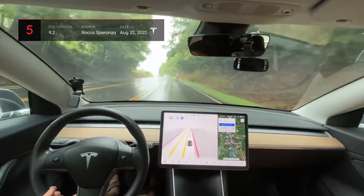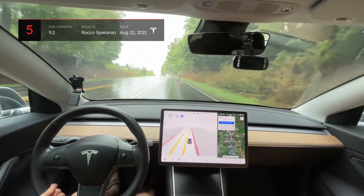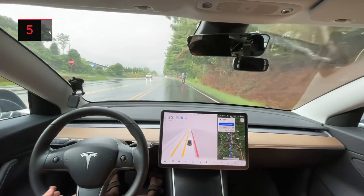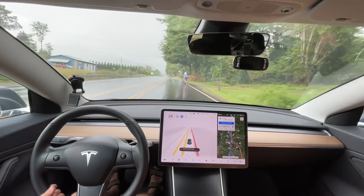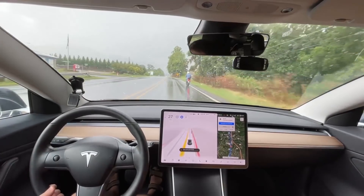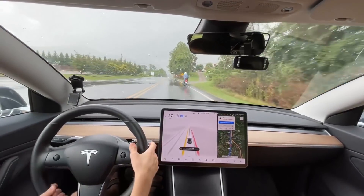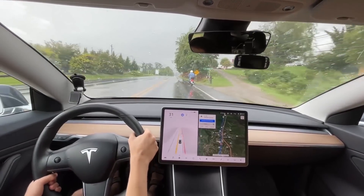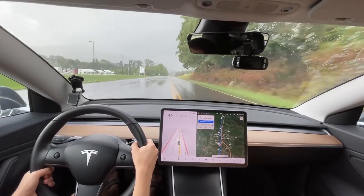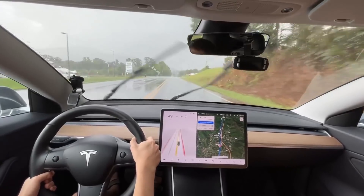This next clip shows a motorist on a small motorbike traveling at a lower speed than the flow of traffic. In situations such as these, it's normal to overtake the slower vehicle. The Tesla slows for the motorbike but doesn't attempt to maneuver around it, and therefore the driver takes over to manually perform the action. This may have been due to the double solid lines present in this location, but regardless, it's interesting to see this behavior.